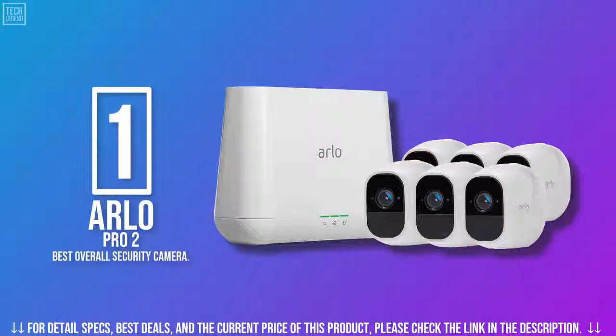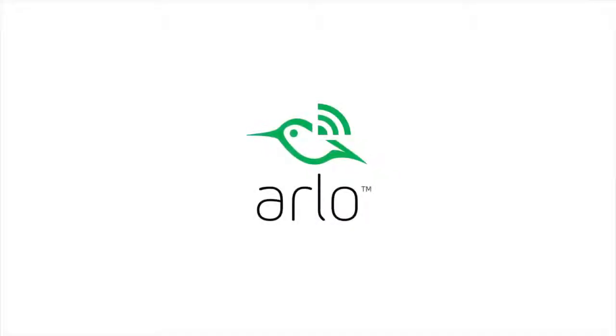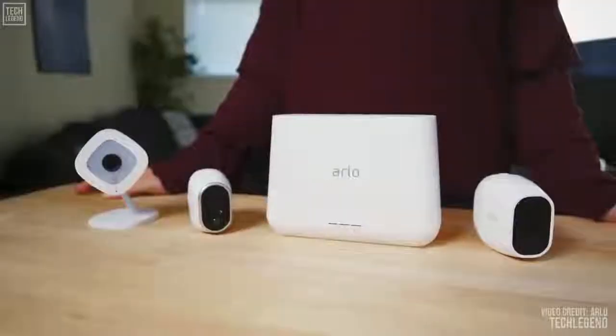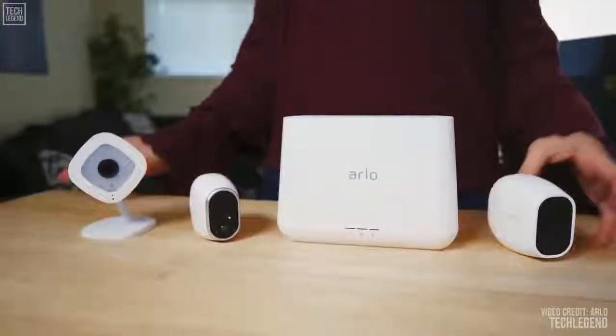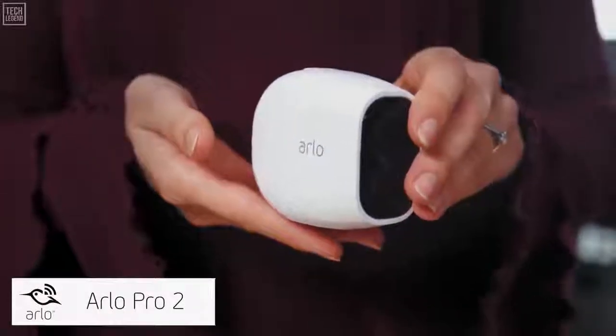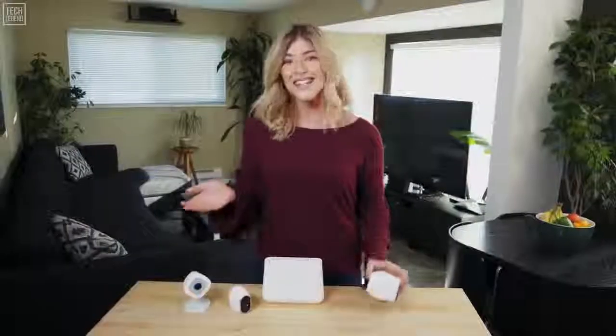In number one on our list, we recommend the Arlo Pro 2 security camera. Arlo's smart home security products protect your home with wire-free HD weatherproof cameras. The new Arlo Pro 2 camera gives you all the benefits of the Arlo wire-free camera line, like excellent battery life and free cloud recordings, but with added features and flexibility.